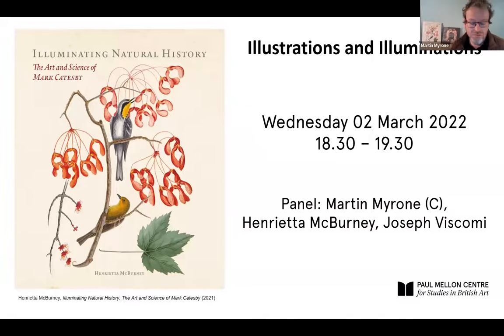Good evening and welcome from Bedford Square and the Paul Mellon Centre for Studies in British Art, for the second in a series of talks by authors of books recently published by the Paul Mellon Centre. This evening features presentations around two recent PMC publications: Henrietta McBurney's Illuminating Natural History and Joseph Fuscombe's William Blake's Printed Paintings, which you can see behind me.